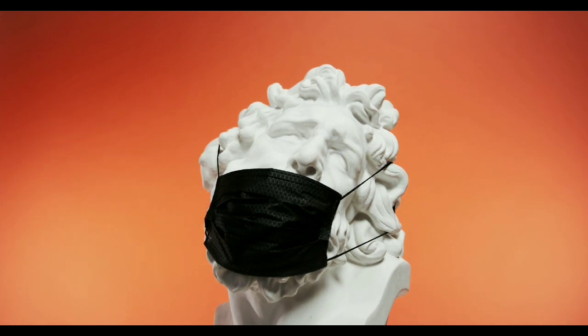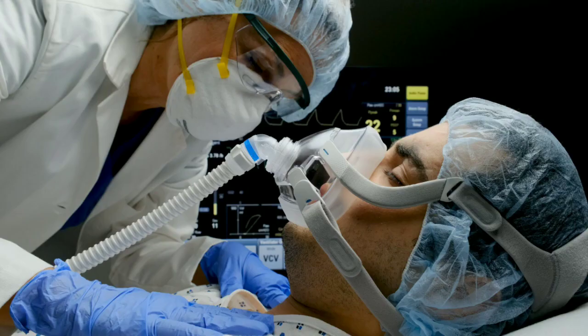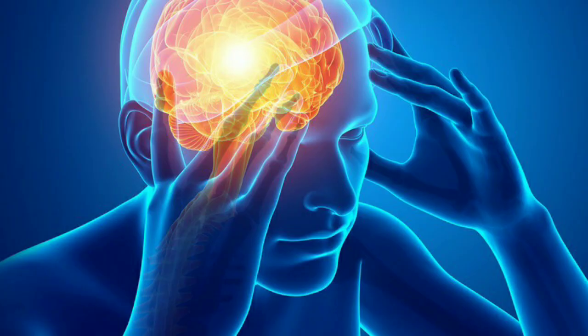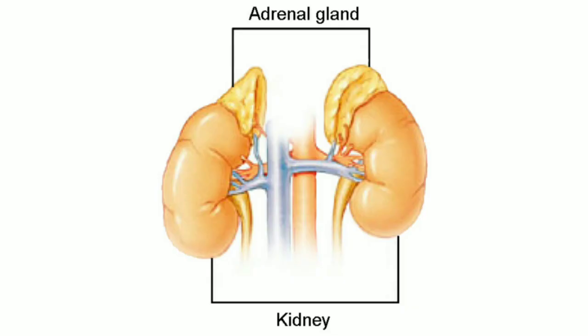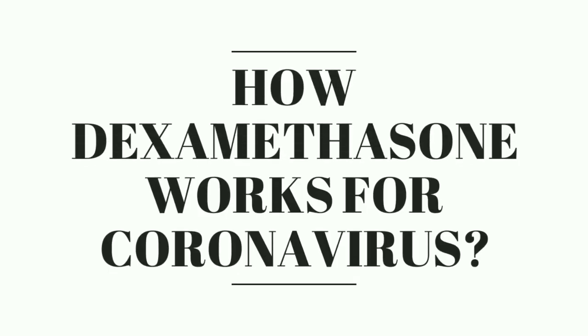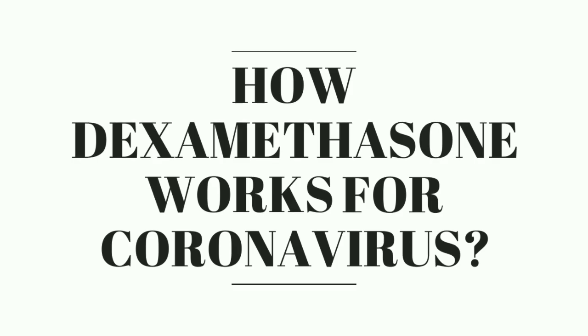How effective is it for managing a COVID-19 patient? What is dexamethasone? It is a synthetic version of cortisol. Naturally, cortisol is the hormone secreted by the adrenal glands situated right above both the kidneys. This cortisol hormone is required for regulating many vital functions of the body, including metabolism and immune response.